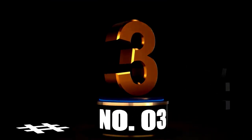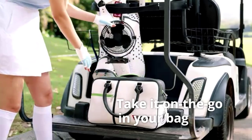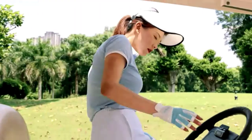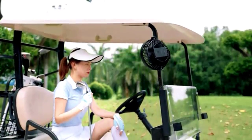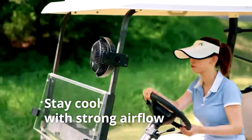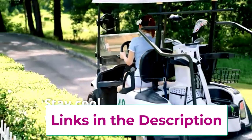At number 3: meet the Poroxy car fan, the backseat lifesaver for those moments when your kids are melting into puddles of complaints. This 12V cooling fan is designed specifically for backseat passengers — especially for the kids who always seem to be too hot. With dual fan heads that rotate 360 degrees, this fan is like the Chuck Norris of car fans — it can hit any angle with a cool breeze. No more hearing 'Mom, I'm roasting back here.' Just set it to your kids' preference with its stepless speed regulation, and everyone stays cool and happy.